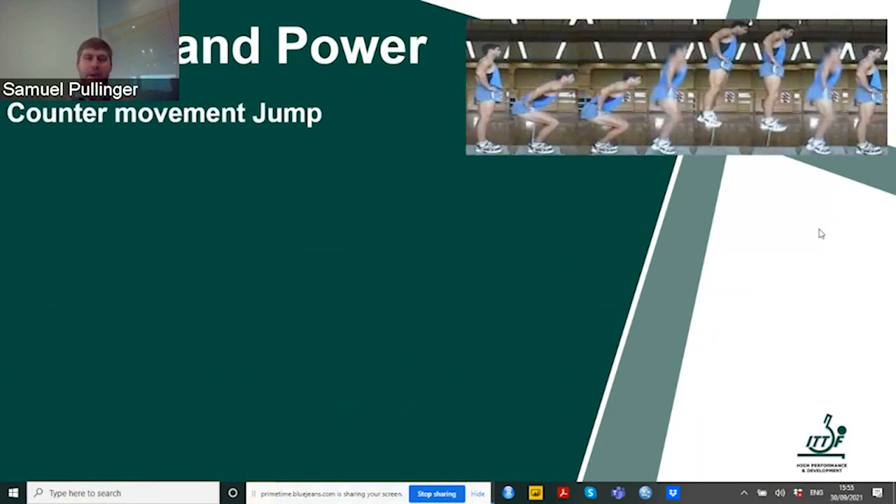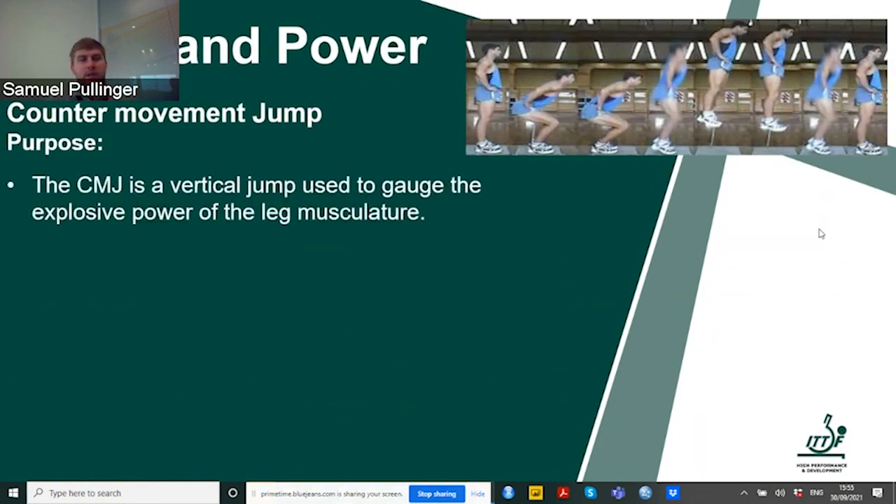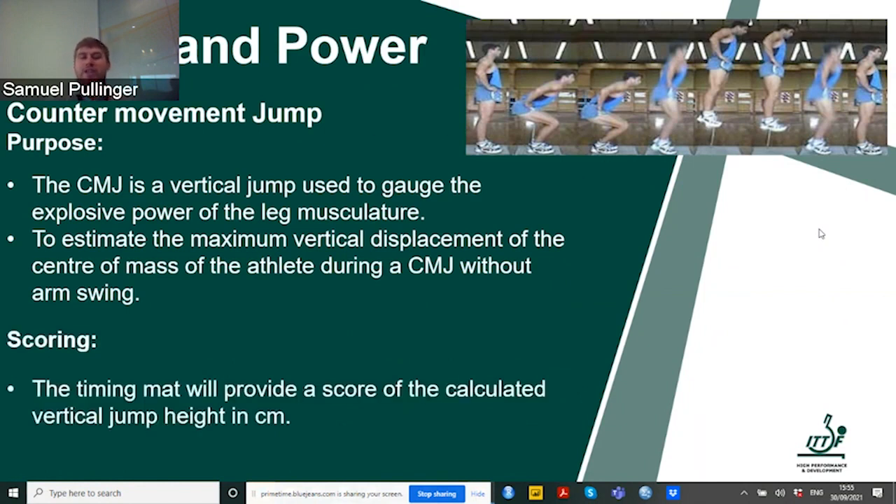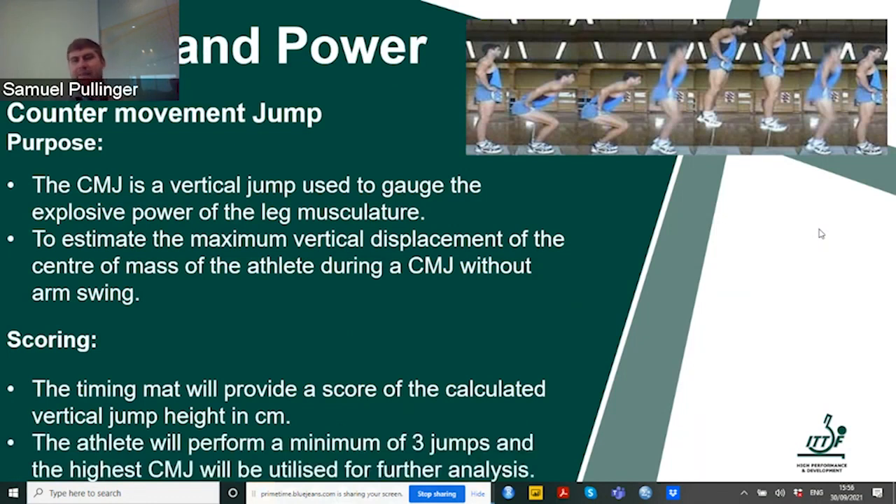Looking at speed and power, we can use what we call a counter movement jump — a vertical jump by jumping as high as we can, which assesses the explosive power of our lower legs. It estimates maximal vertical displacement with or without arm swing. We can do this using a jumping mat for instant values, or even by jumping against a wall and seeing how high the athlete can jump. This can be done with cheap or more expensive methods. The athlete performs it three times with rest in between for further analysis and training provision.